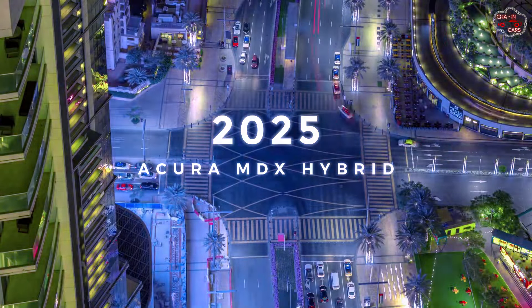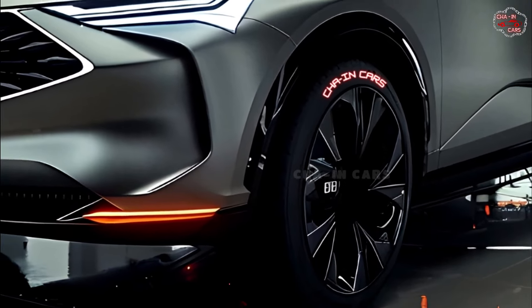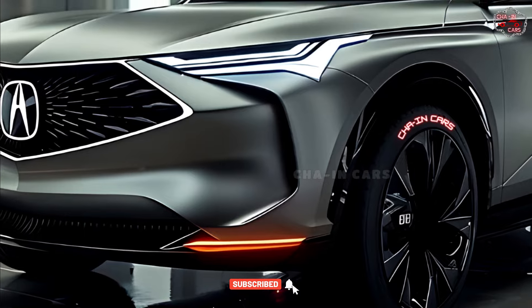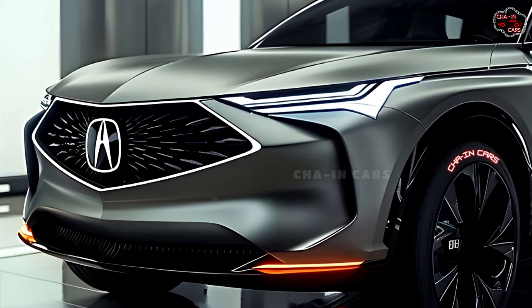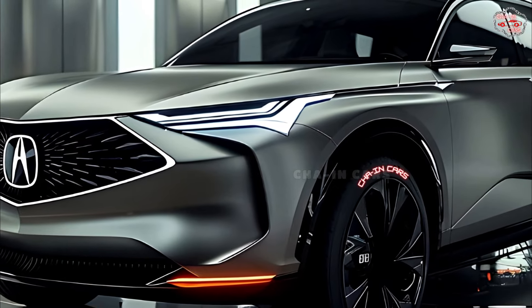The all-new Acura MDX Hybrid — hold on to your hybrids, Acura enthusiasts. The MDX will be sharper in 2025 with a revolutionary hybrid powertrain and a tech-filled cabin. Let's take a look at how this fantastic family favorite has transformed.